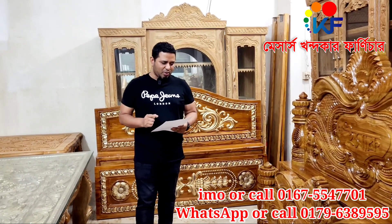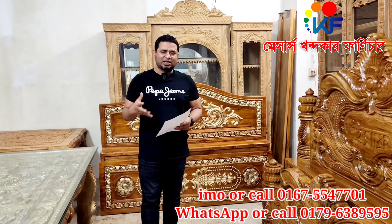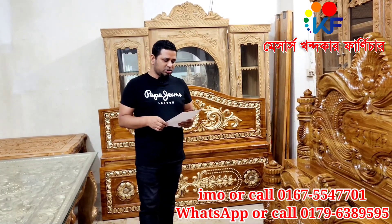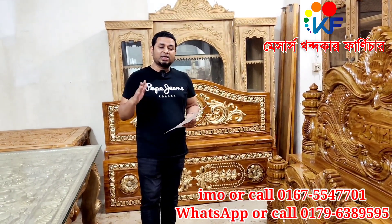We are going to talk about 3-4 people in the dining room. We will see some more of our dining room.